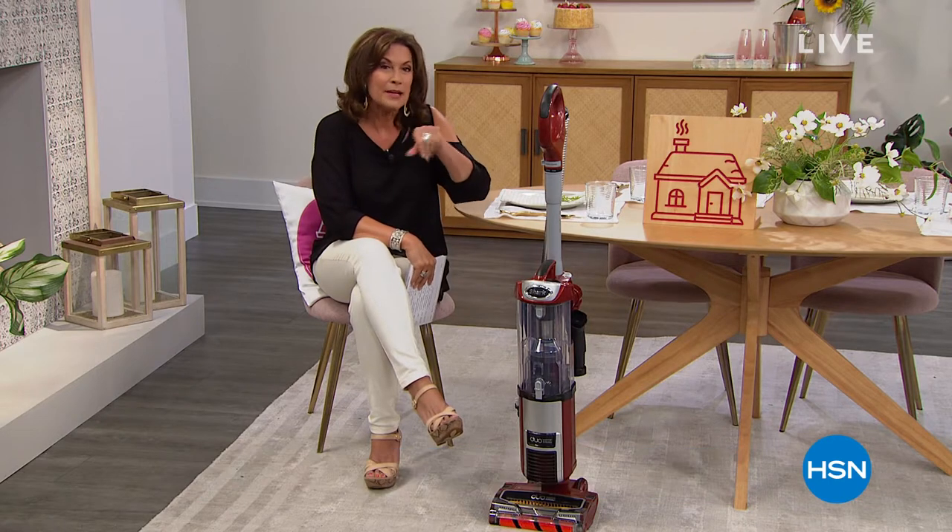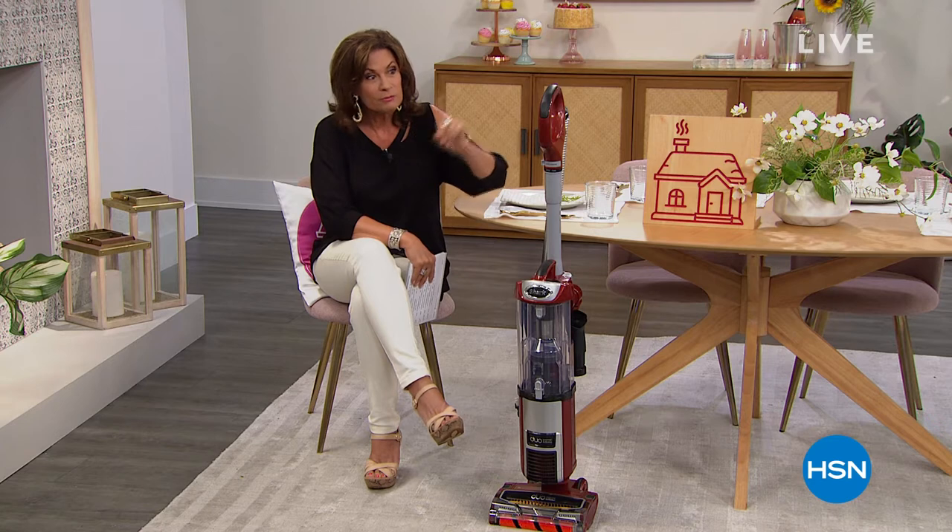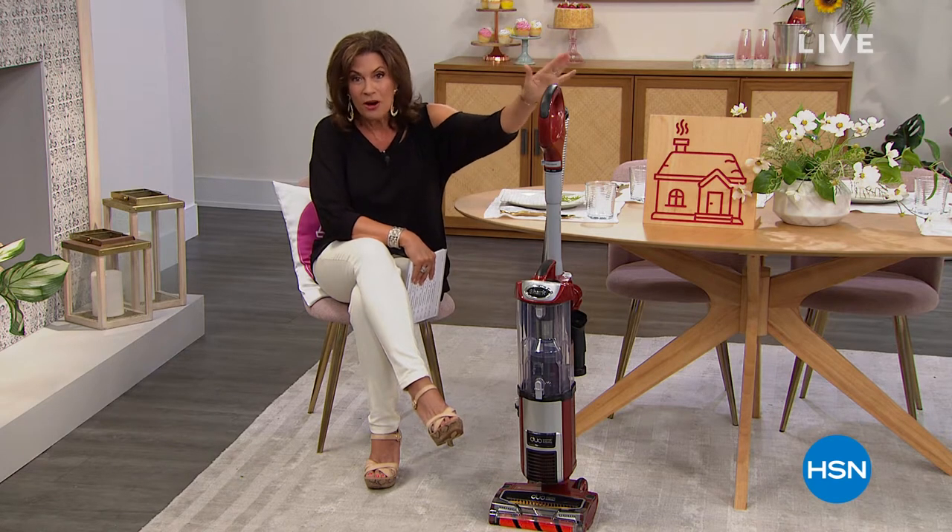I'm Alice Carone, and I have some great things we're going to be sharing with you. We're going to be in the kitchen, we're going to be in the bedroom. But one thing that you need in every room is this — we are going to help you clean.